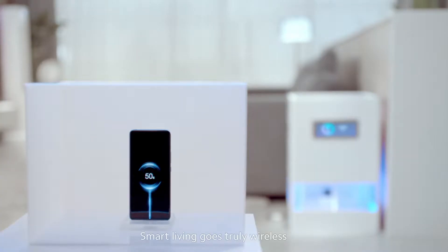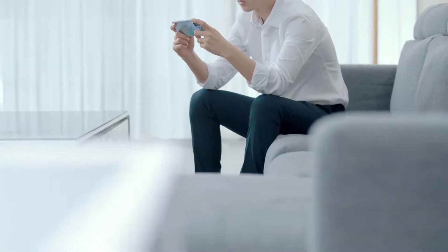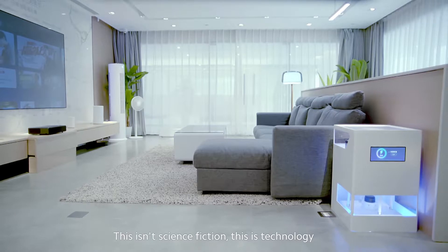Looking ahead, smart living goes truly wireless. This isn't science fiction. This is technology. Mi AirCharge technology.